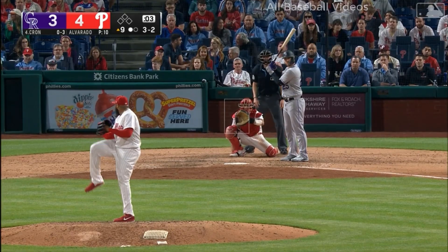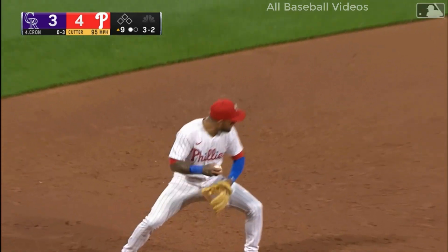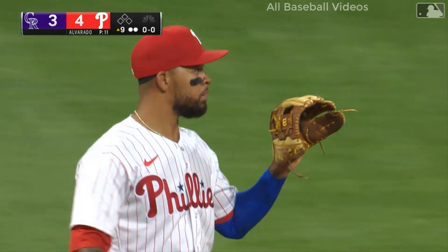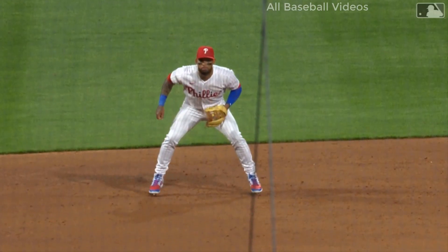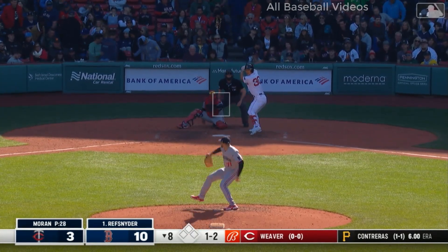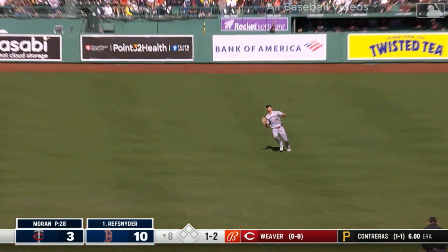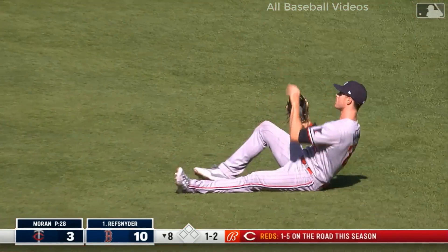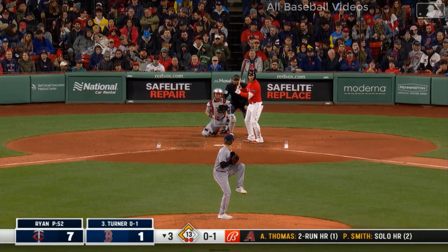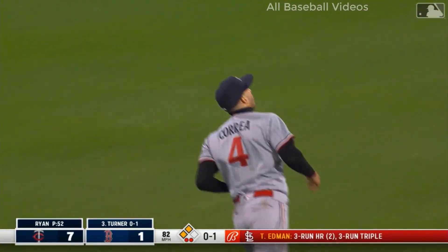He wants a strikeout. Line drive caught by Edmundo Sosa. A heck of an at-bat by CJ Krohn, and Edmundo's been showing the leather here today — that one was a bullet. In short right field, Kepler with a sliding catch — or a slide after the catch — a nice play with a lot of ground to cover. Correa flies down a bullet to end the inning.